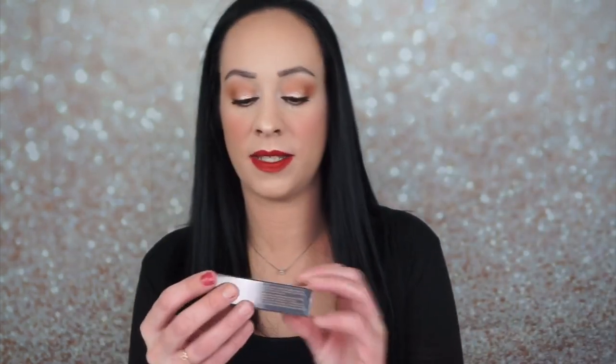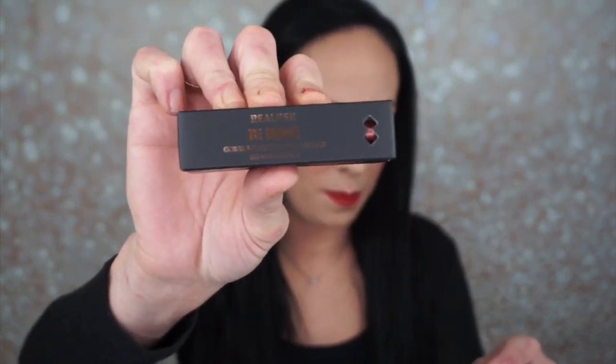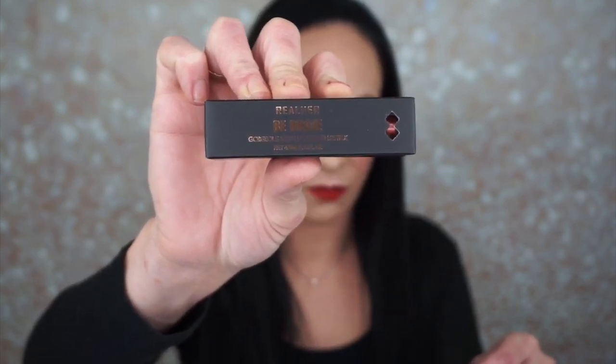The next thing is the Real Her Be Brave Gorgeous Metallic Lipquid. I've never heard of 'lipquid' — it's probably just 'liquid' but they spelled it differently. Here's the packaging. This retails for $21. One swipe of the richly pigmented metallic lipstick will give you a bold lip that dries to a matte metallic finish.